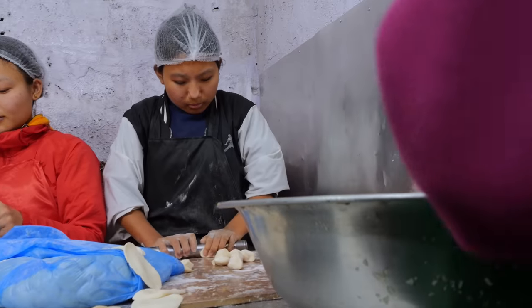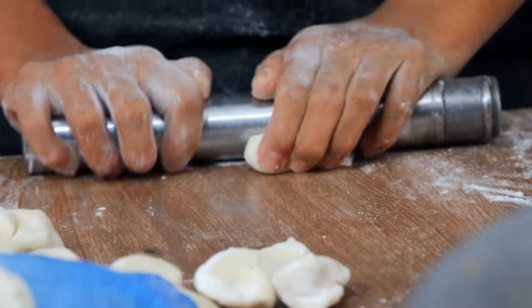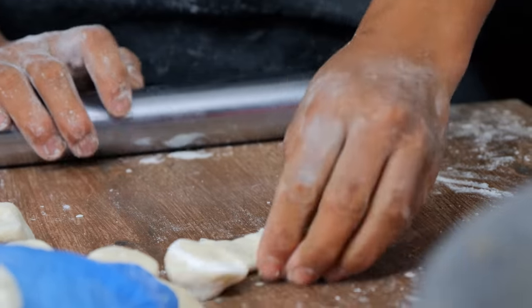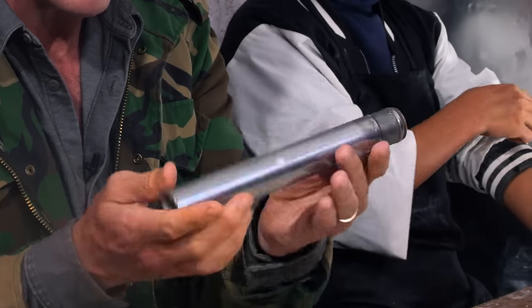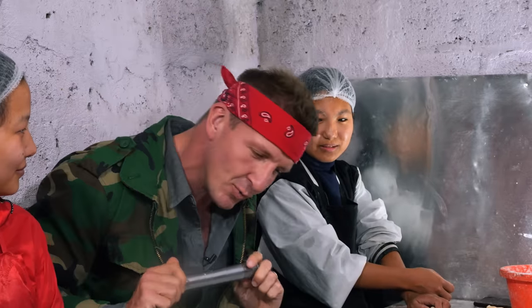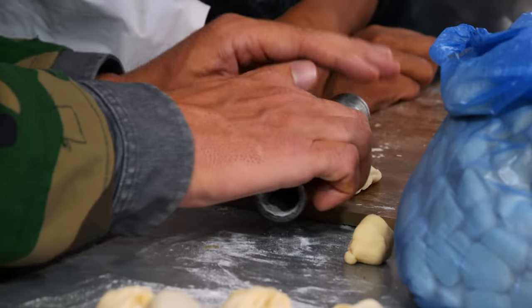Whether it's bright or not, there's work to be done. Someone right here is rolling out the wrapper — it's just made of flour and water. This is a fascinating rolling pin. It just takes her one roll and she's got it flat and ready to go.